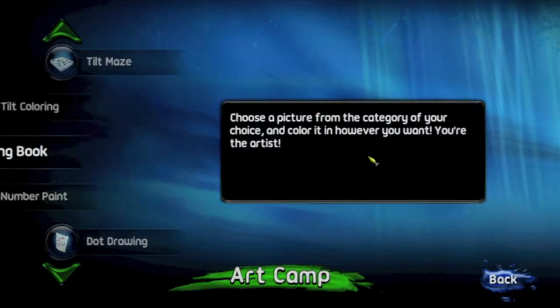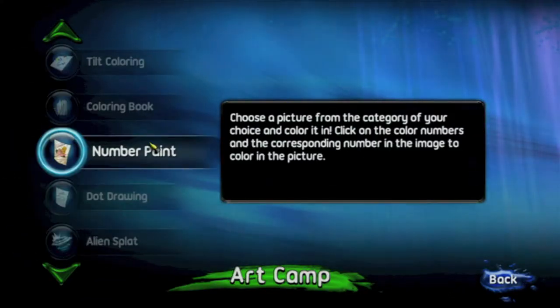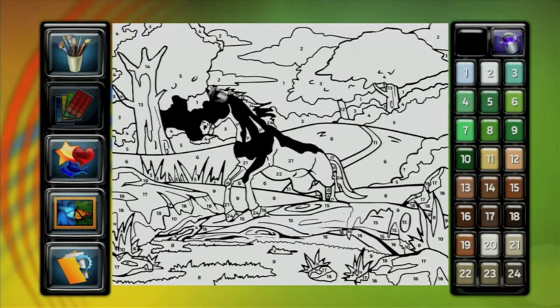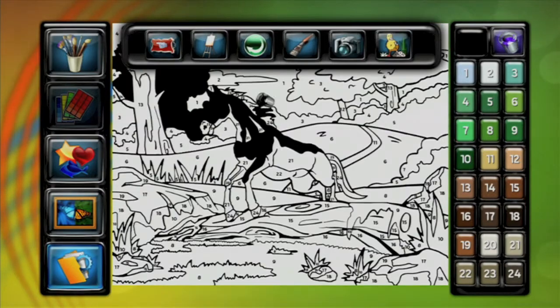Basically what you want to do is go into ArtCamp and then select Number Paint — it's right over here. Click on it, and click on it again. It's basically one of those fill-in-the-numbers you remember back in elementary school, or if you were like me, you just filled everything in as one color and then got yelled at by your teacher for that.